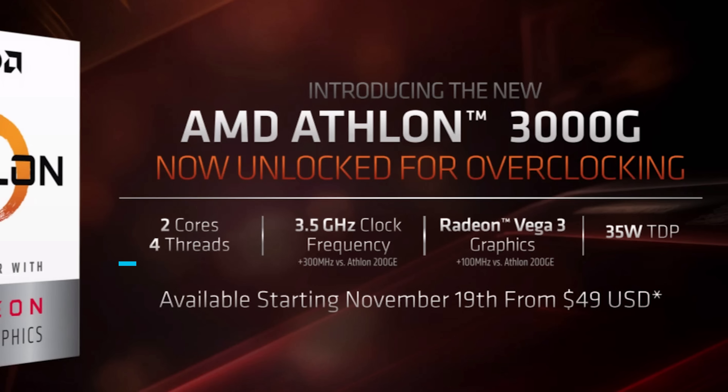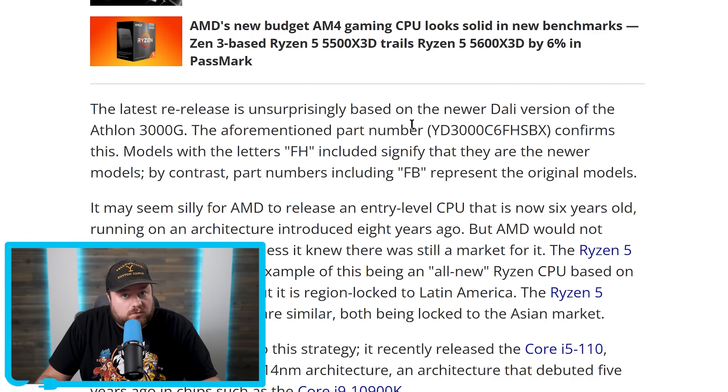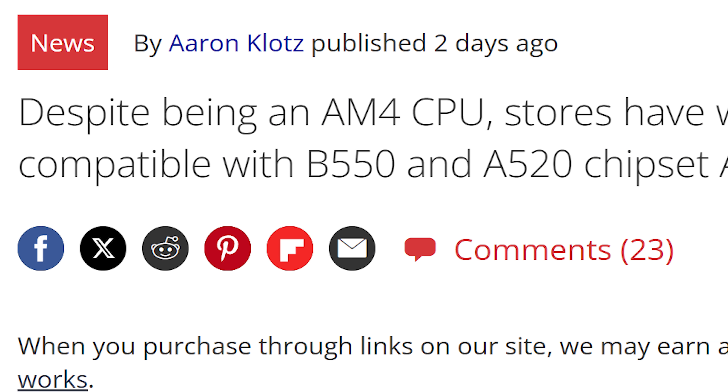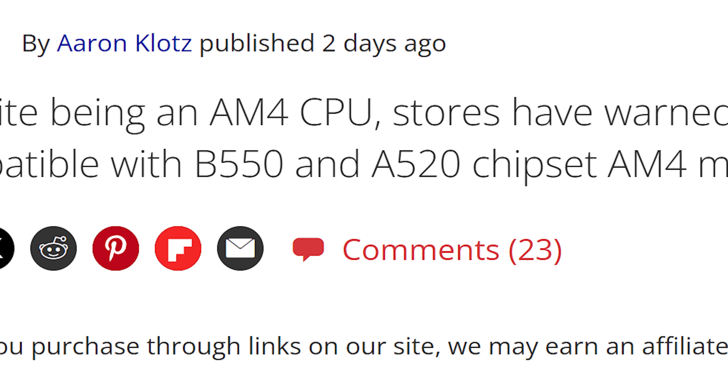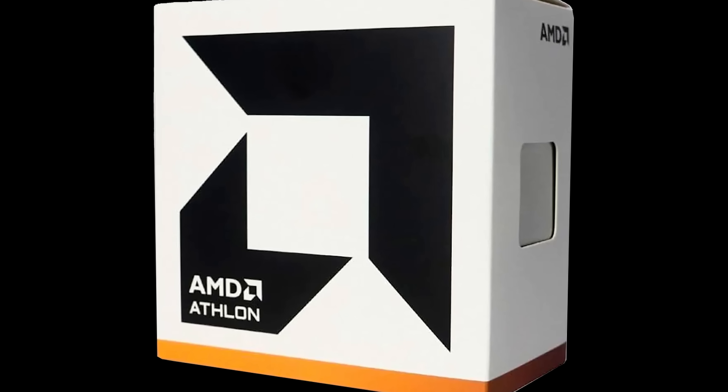It comes with just two unlocked Zen cores, 4MB of L3 cache, a 35W TDP, and a 3.5GHz clock speed. While it is AM4 based, it won't work on B550 or A520 chipsets, so you'll have to find something older. I'm really not sure who this is for, but let me know if you'd be interested down in the comments below.